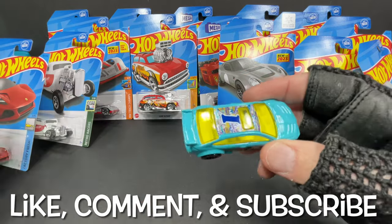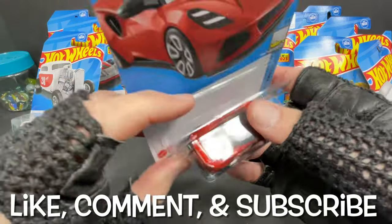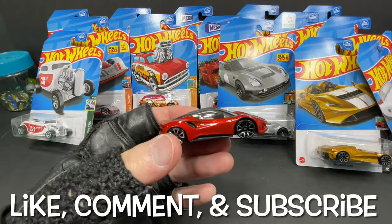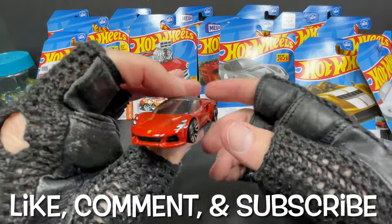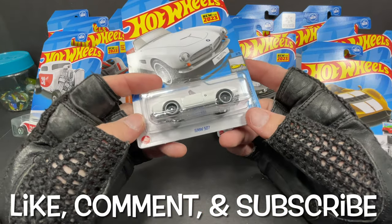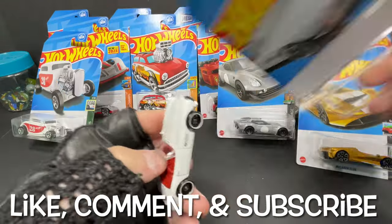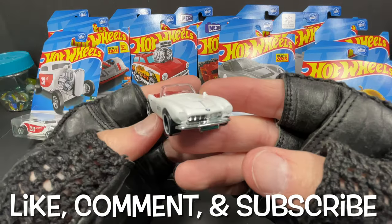This one here is the Lotus Myra — it's really nice, but it has not been that hard to find; I've seen a lot of these. Now the BMW 507 was not super easy to find, but still was not the hardest. Very nice, really cool BMW.